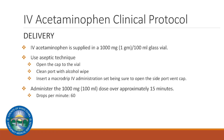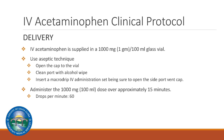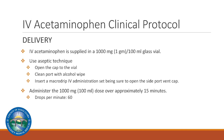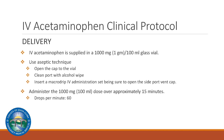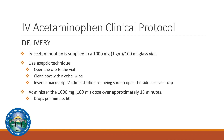IV acetaminophen is supplied in a 1,000 milligram, 100 milliliter glass vial. Using an aseptic technique, open the cap to the vial, clean the port with an alcohol wipe, and insert the macro drip IV administration set. Ensure the side port vent cap is opened. Administer the 1,000 milligram dose over approximately 15 minutes. The drip rate should be 60 drops per minute.